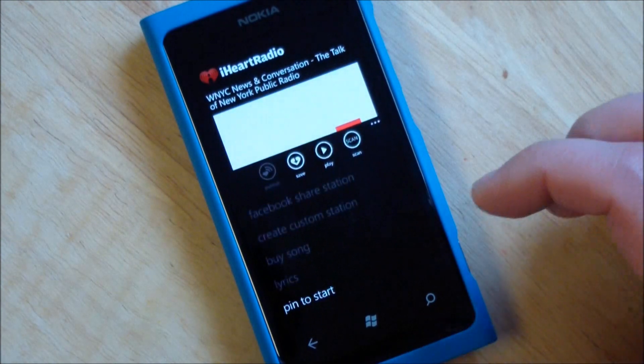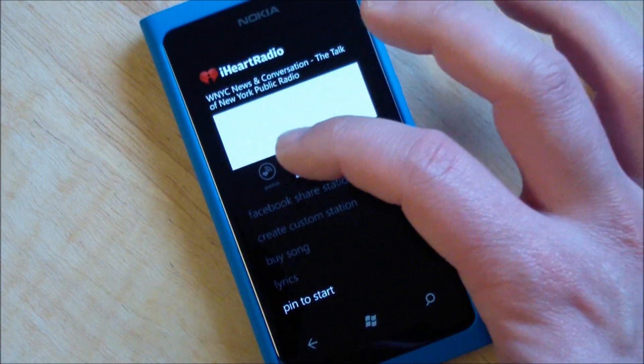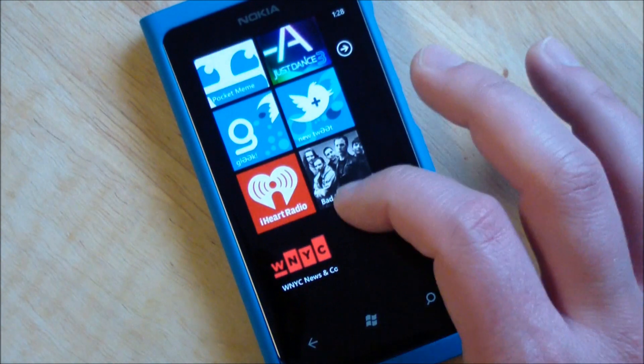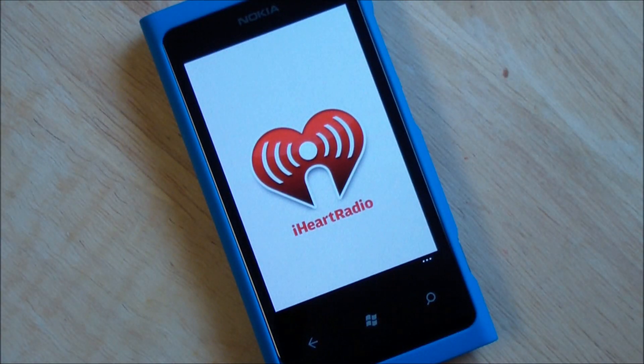Really nice stuff here. Look at all the options — we have save, play, and scan. So I'll save that station. And I can also pin it to my start screen for quick access, which is really nice. We just hop back into that and go right to that station for quick, easy playing.